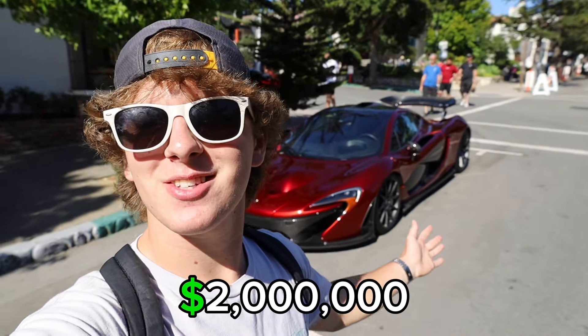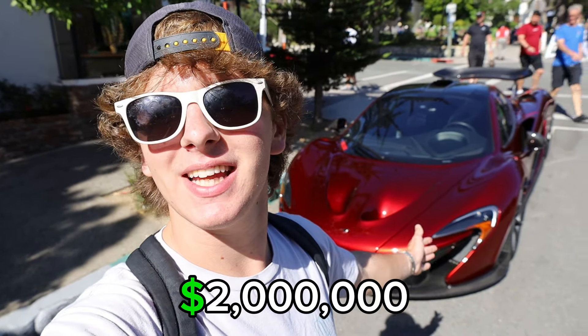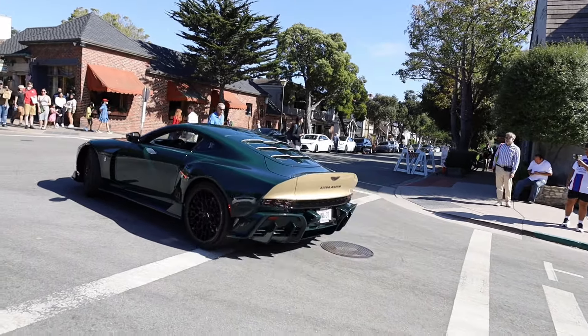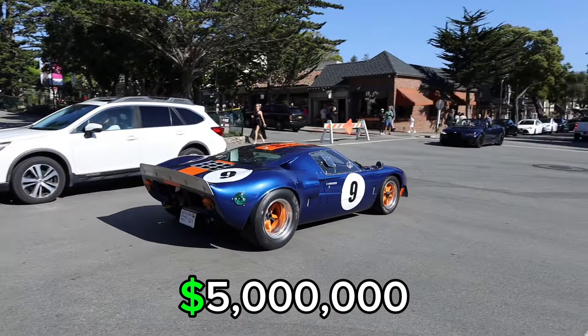A Bugatti Chiron just rolled by, so I hopped out — this Chiron is absolutely beautiful. I just got word that there is a McLaren P1 up the street, so that's where I'm heading now. What an absolutely incredible car in this dark red color — I cannot believe this is over 10 years old. That is the new Aston Martin, and I know it costs like $2 million. And there's a real Ford GT40 — that's got to be worth over a million for sure.